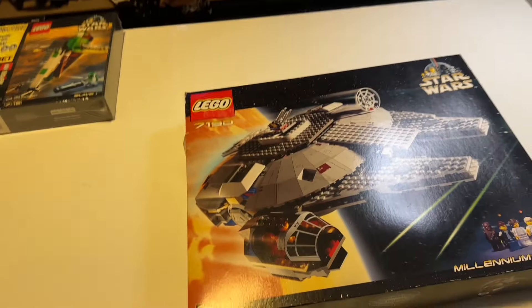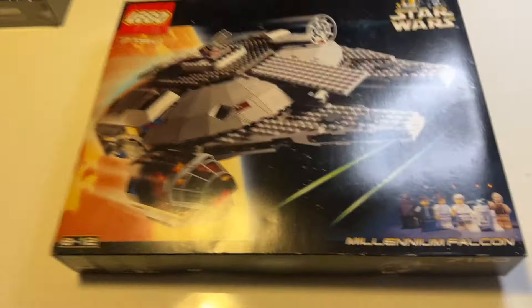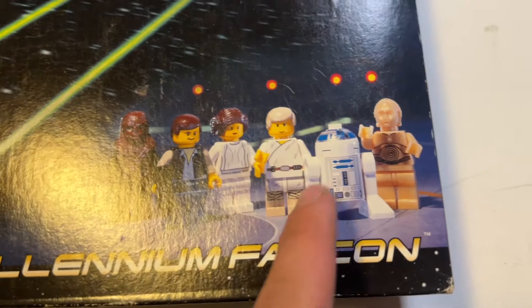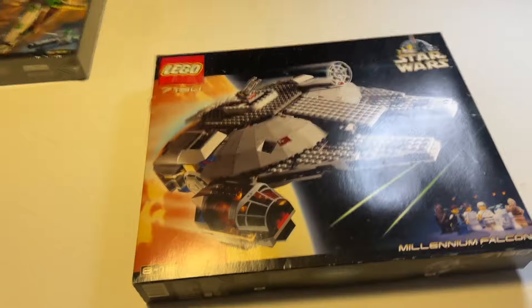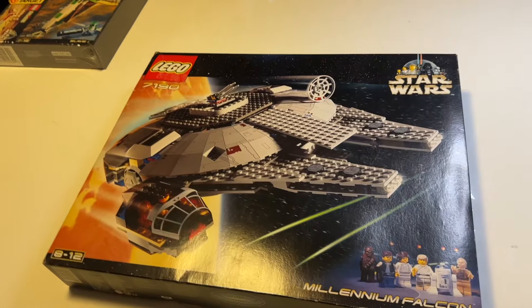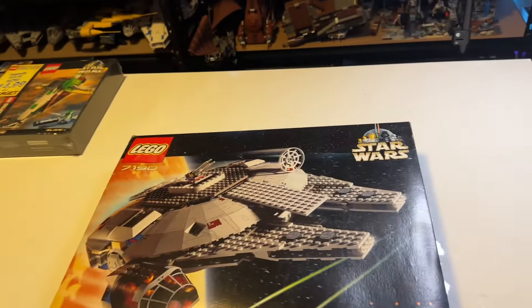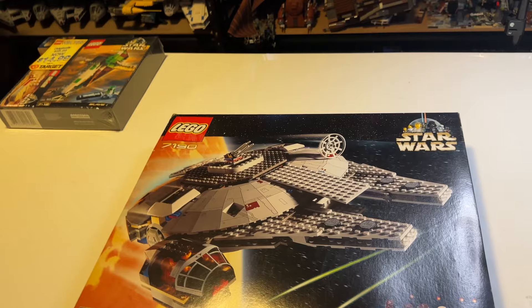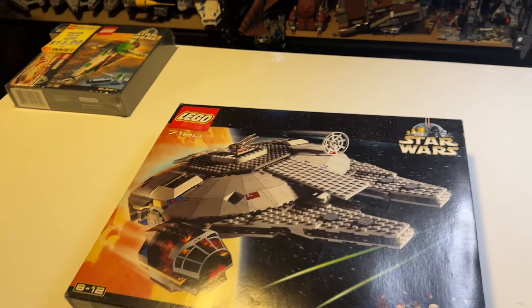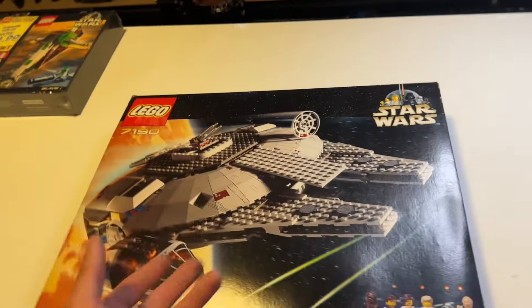The largest set on this list in the 2000s is the 7190, the official first LEGO Star Wars Millennium Falcon. This set included six minifigures: Chewbacca, Han Solo, Leia, Luke, R2-D2 and C-3PO. It was a very popular set back in the day and the box art is absolutely phenomenal. I have this set in mint condition — I bought this sealed model from Japan. Not counting UCS models, which I'll cover in a separate video, this is the largest official LEGO Star Wars set of the 2000s era.